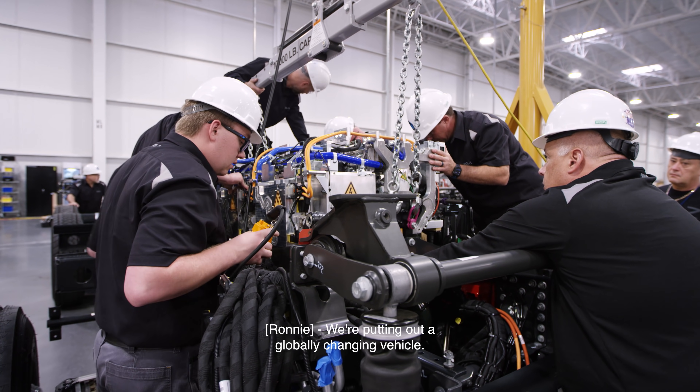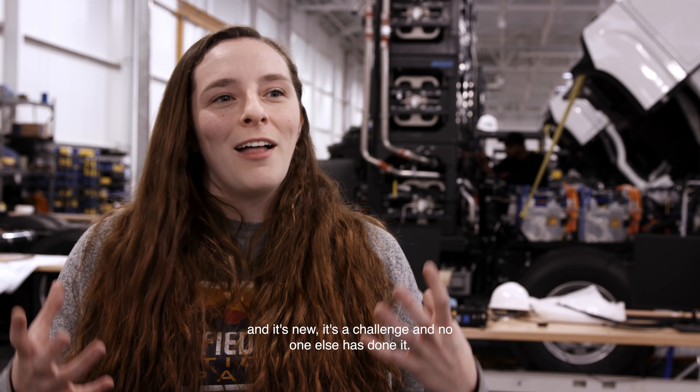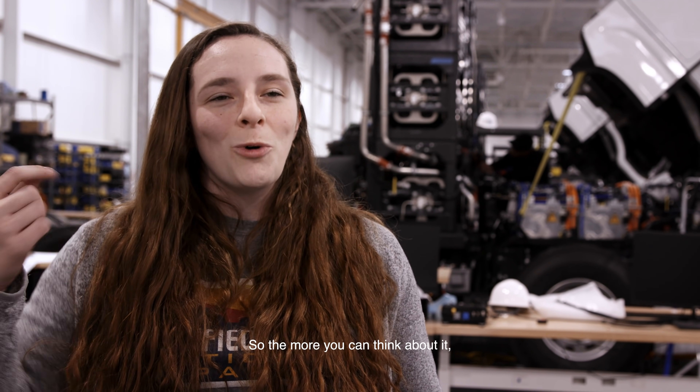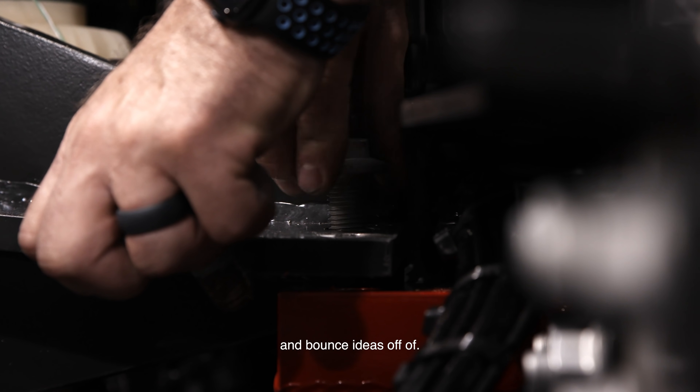We're putting out a globally changing vehicle. Fuel cell vehicles will be cleaner. And it's new — it's a challenge, and no one else has done it. So the more you can think about it, the more progress you can make. And there's a lot of great people here to work with and bounce ideas off of.